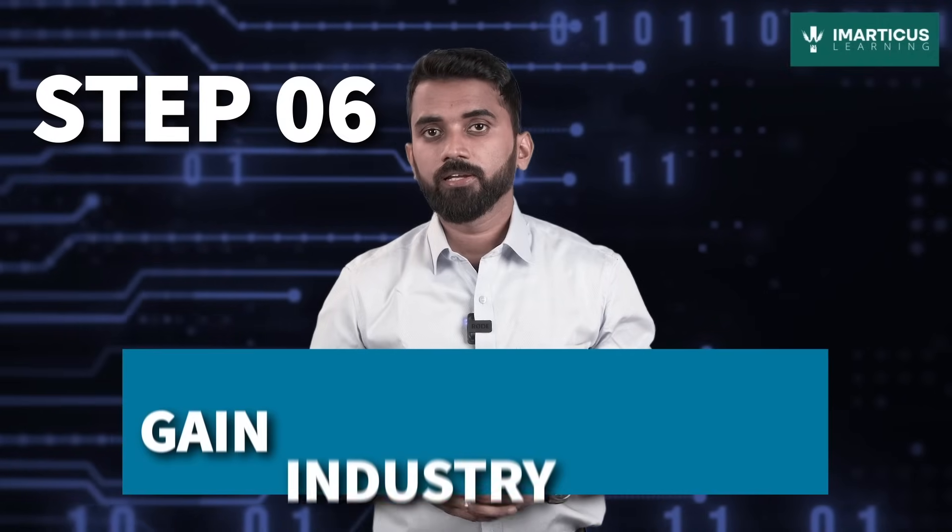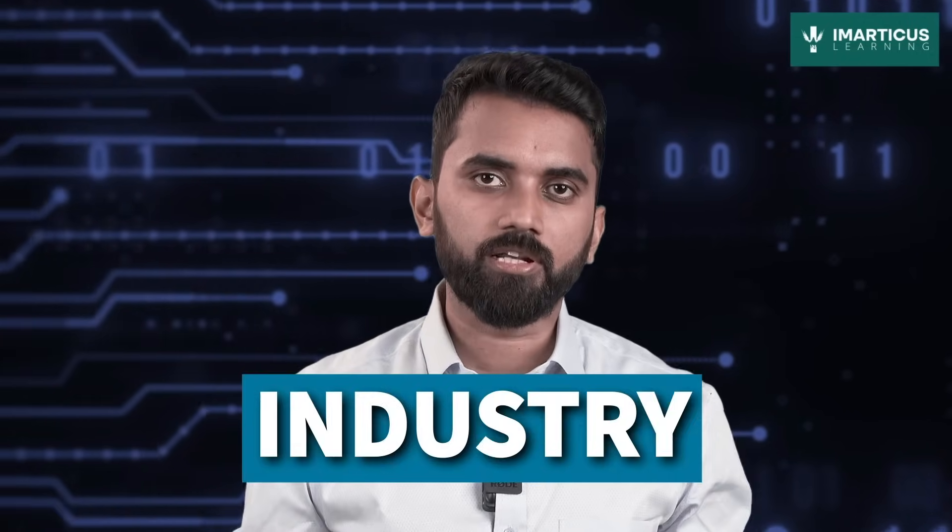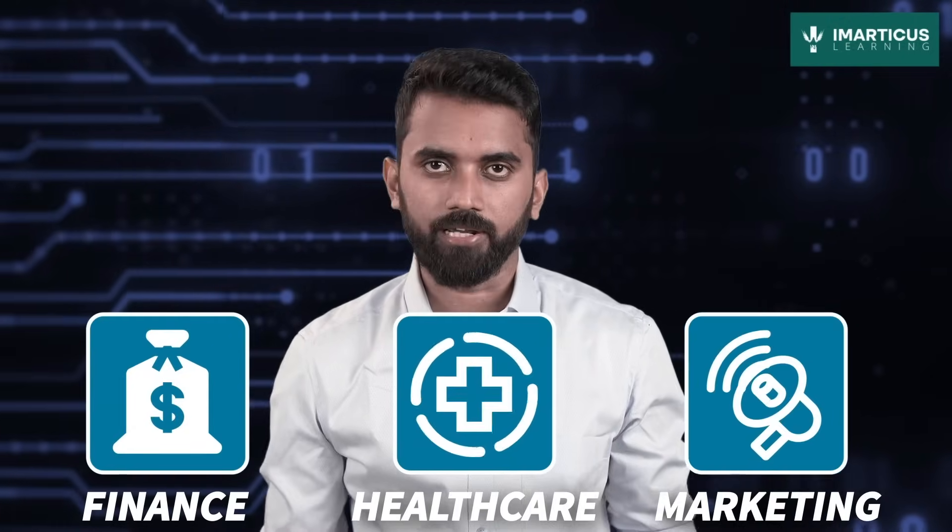Step 6: Gain industry-specific knowledge. Data analytics is like a vast ocean with different islands to explore. Choose your industry vertical — finance, healthcare, marketing — and deep dive. Become an expert in your chosen field and make waves with your specialized knowledge.